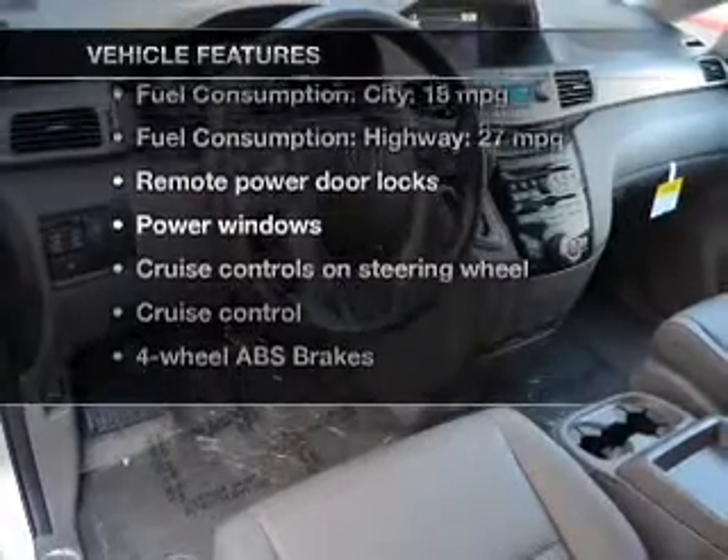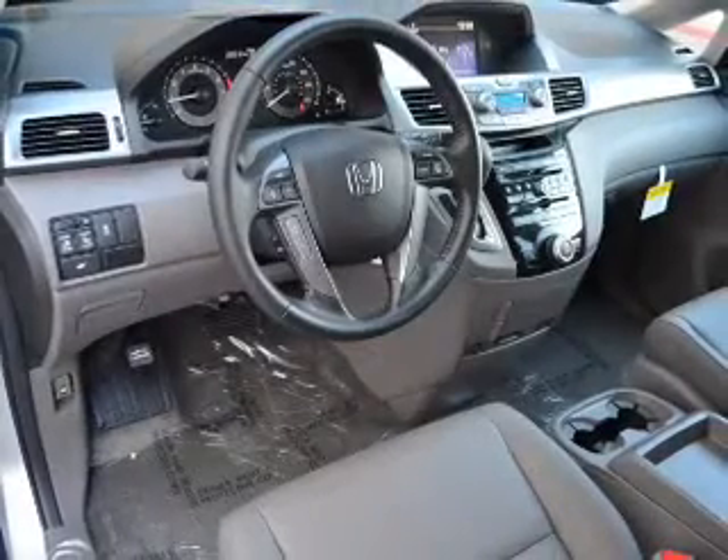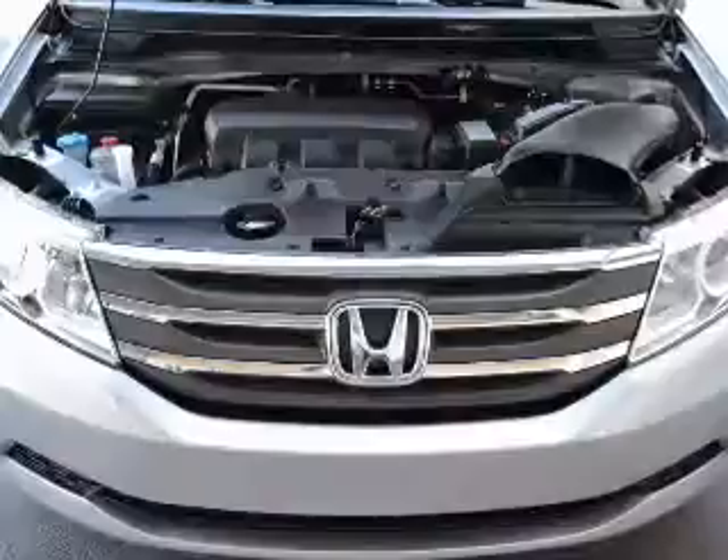Enjoy these notable features included in this vehicle: leather seats, power door locks, power windows, cruise control, and Bluetooth wireless.